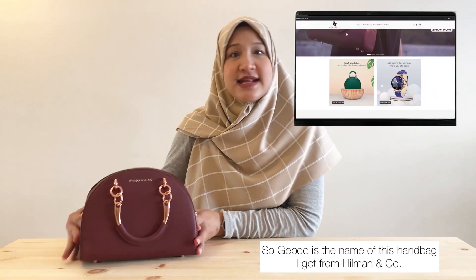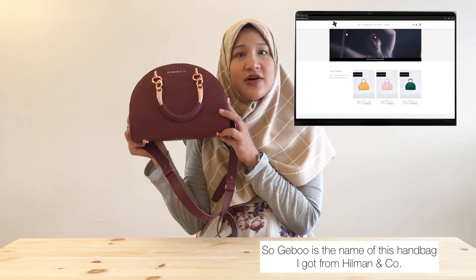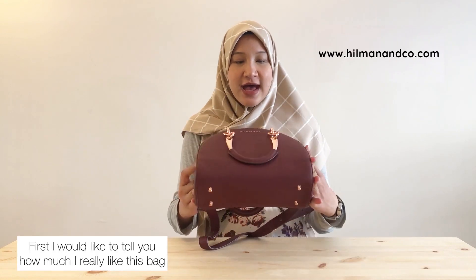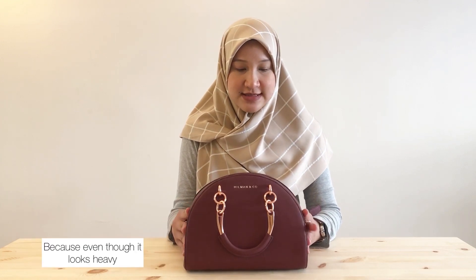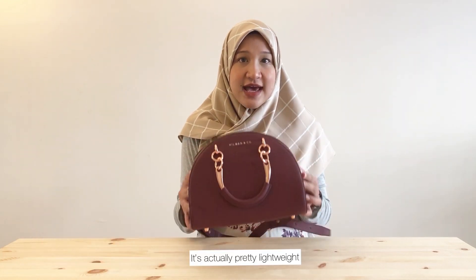"Good Boy" is the name of this handbag I got from Helman & Cool. First, I would like to tell you how much I really like this bag, because even though it looks heavy, it's actually pretty lightweight.